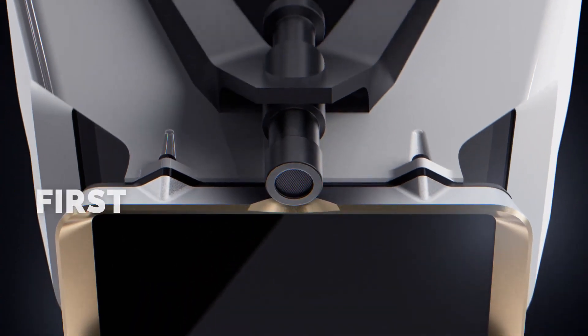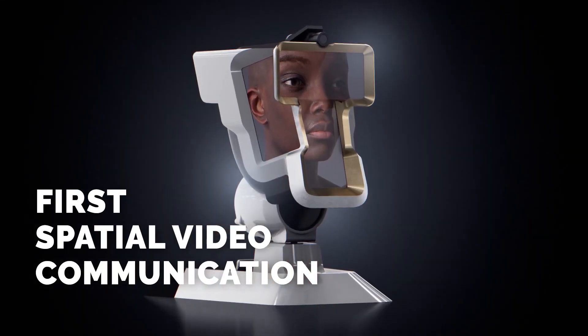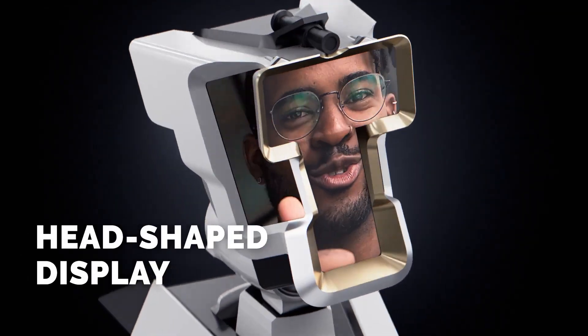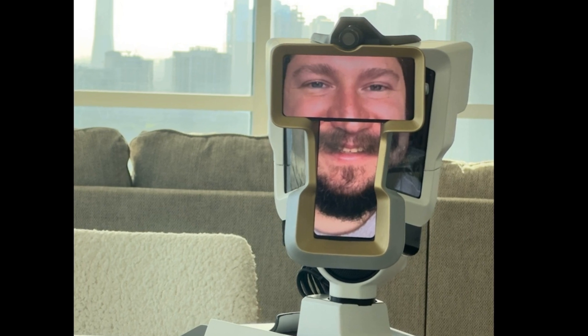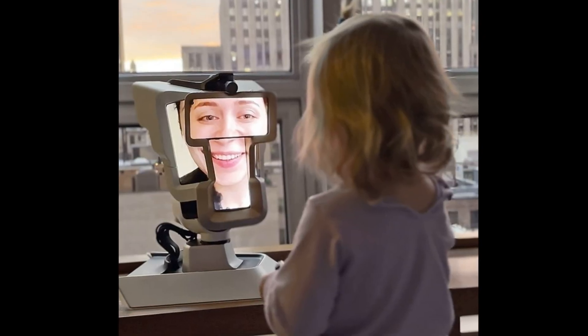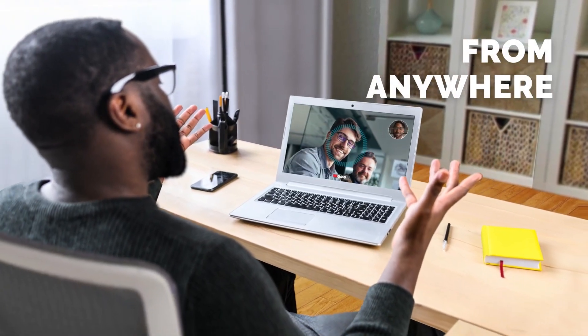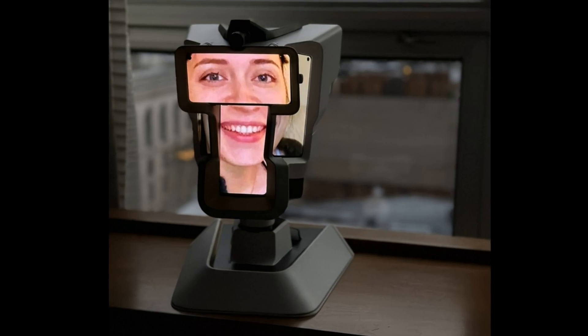As the world becomes increasingly digital, traditional video conferencing software often fails to deliver the same level of engagement as face-to-face communication. WeHead is the first spatial video communication device that allows hosts to perceive remote guests in three dimensions and for guests to immerse in a real meeting space, providing an experience of physical presence through 3D screens and head gestures.